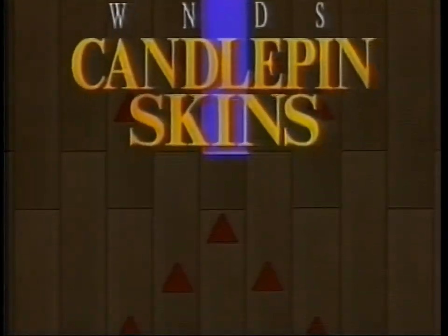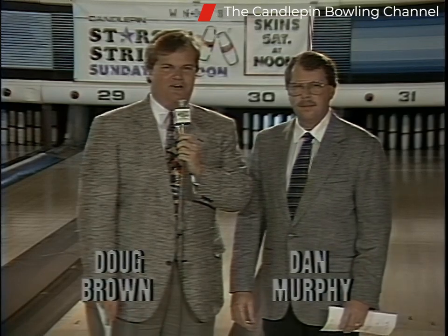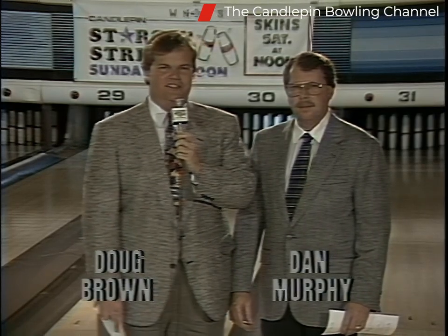Now your hosts, Doug Brown and Dan Murphy. Hi everybody and welcome to the Londonderry Bowling Center and week two of our new season of Candlepin Skins here on the Winds of New England. Doug Brown along with Dan Murphy. So glad that you could join us.